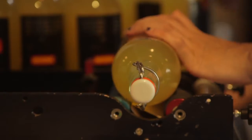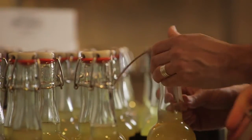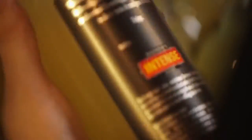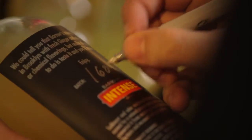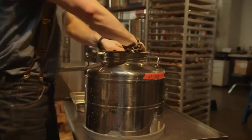We do everything by hand. There's nothing about our process that's automated at this point. Every bottle is hand labeled and you'll see a number on the back of the bottle which tells you what batch it's from. If I could find a way to make it easier, I would have, but it's the only way to get it to taste so good.